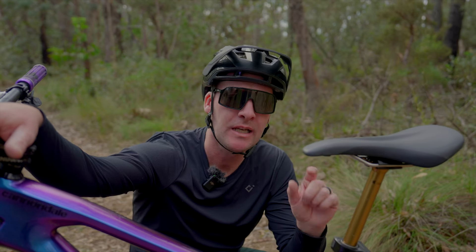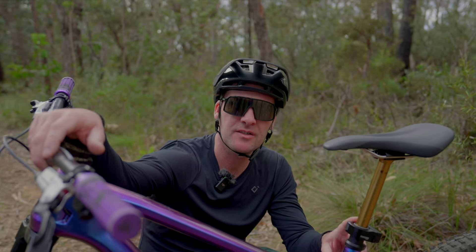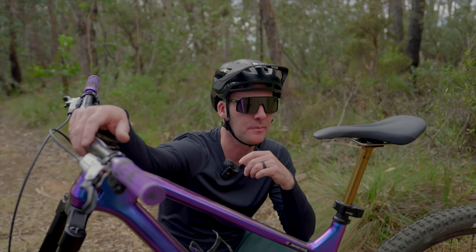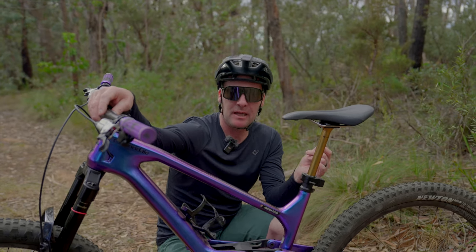In terms of diameter, the Fox Transfer NEO is available in the three most common seat post diameter sizes, which is going to fit most mountain bikes on the market. So if you want this set up, you're going to be able to.